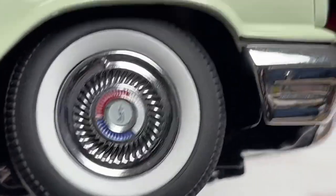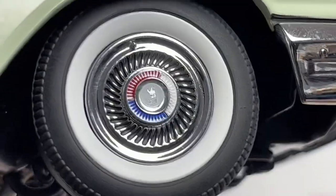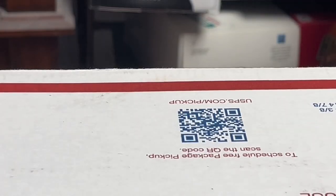Look at that wheel — let me zoom in. Look how detailed that is! That is insane how small this is. That's insane.